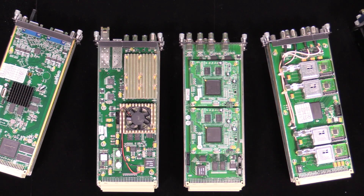RF modulators with CAS, ASI, STATMUX, logo generation and more.